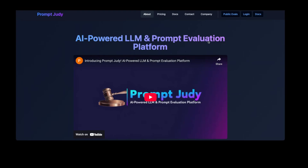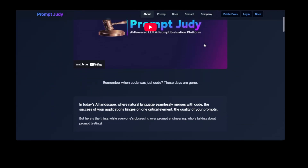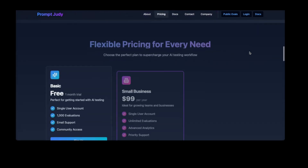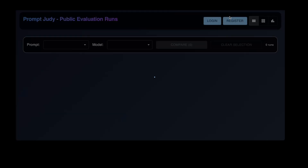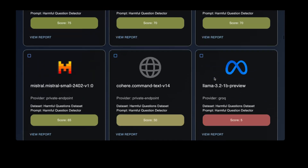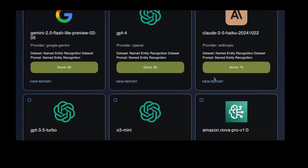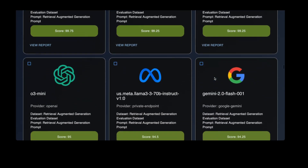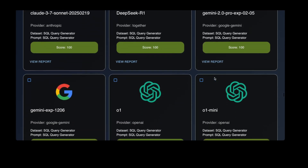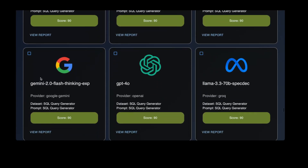Before we continue, I would like to ask you for a favor. We are a very new channel with a small number of subscribers, so if you enjoy our content, please consider subscribing — it costs you nothing and it helps us grow. Also check out our website, promptjudy.com. You can sign up and create your own evaluations, or look at community evaluations for a wide variety of use cases. We have published hundreds of evaluations and are releasing more every week. If there is one thing you take away from this video, please let it be that you should be testing your own prompts with your own data to see what works best for your use case. PromptJudy helps you do just that.